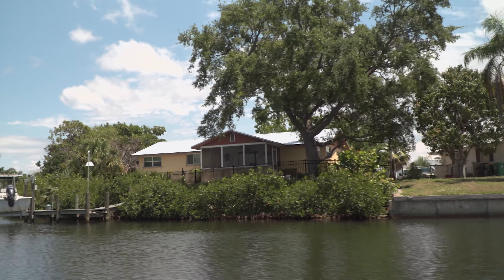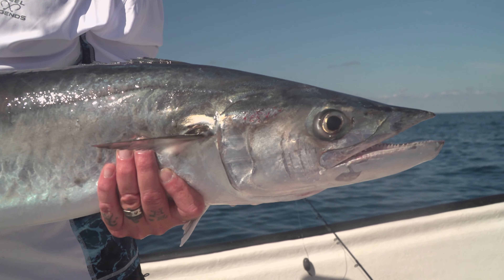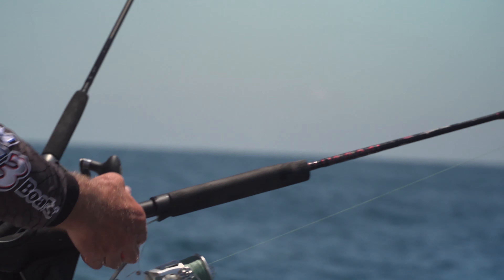King mackerel are also called kingfish, and there's a good reason for it. The bigger they get, the nastier they get. They're like the big thugs swimming around out there, suspended in the water column. They have such sharp teeth. When they see something they want to eat, they single it out and speed up to about 30 miles an hour.